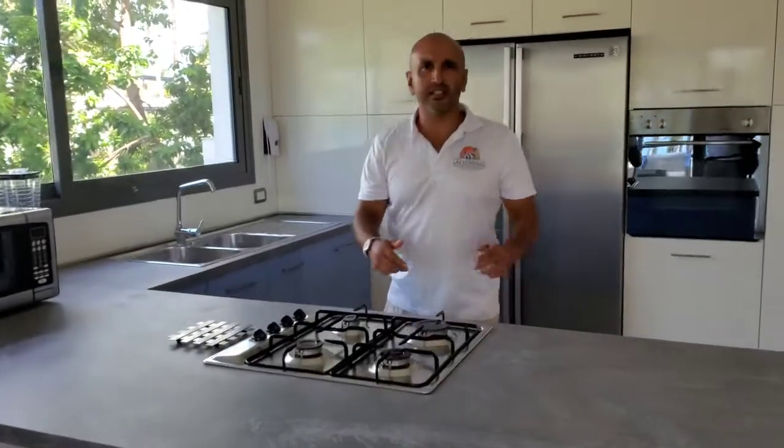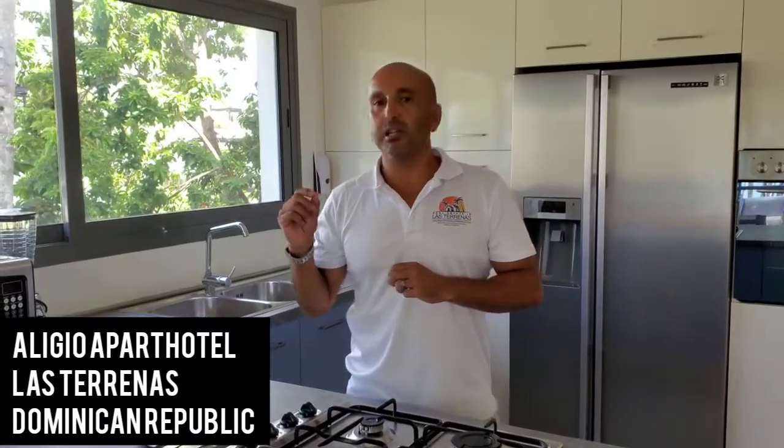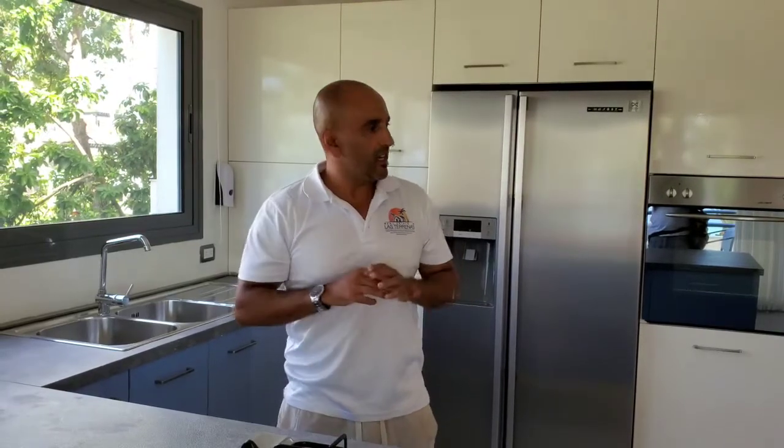Hey guys, Cash here, president and CEO of realestateandlasterrenas.com. Today I'm here at an absolutely amazing property called Eligio. This is the pinnacle of luxury here in Las Terrenas. We're specifically standing here in Punta Papi and we're going to show you an amazing three-bedroom, three-and-a-half-bathroom apartment, and we're going to end this little tour with the amazing views off this terrace.